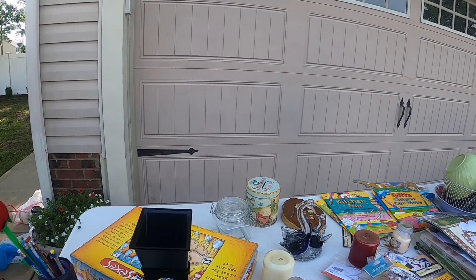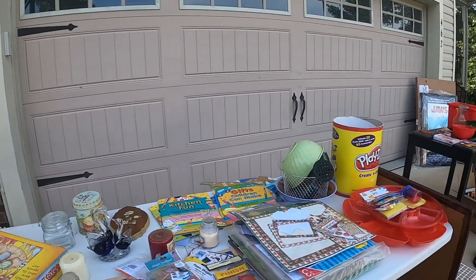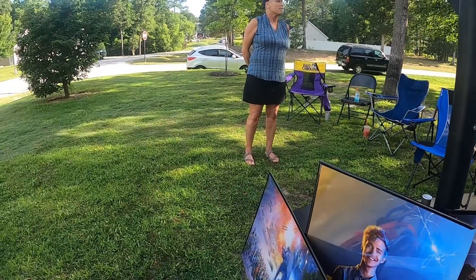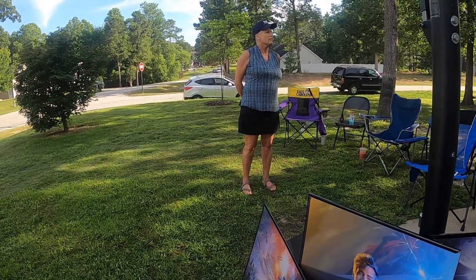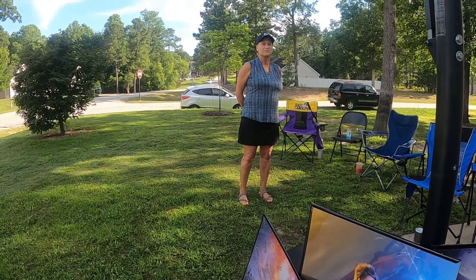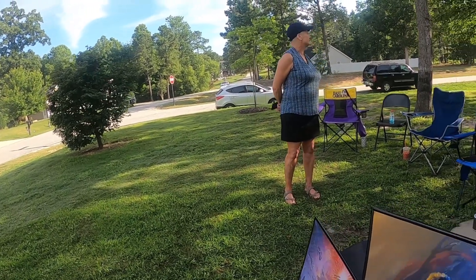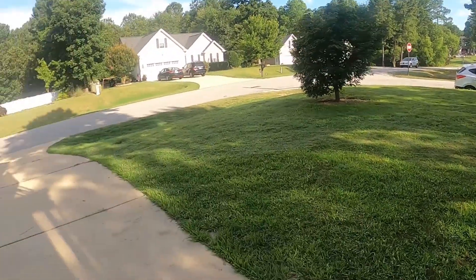Good turnout today — it was a lot busier earlier. There are more sales back in the neighborhood; a lot of the front ones don't participate. There are a few down this road and back in there both ways. Thank y'all, have a good one!